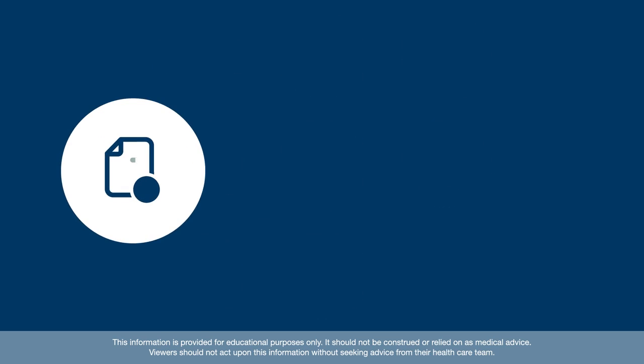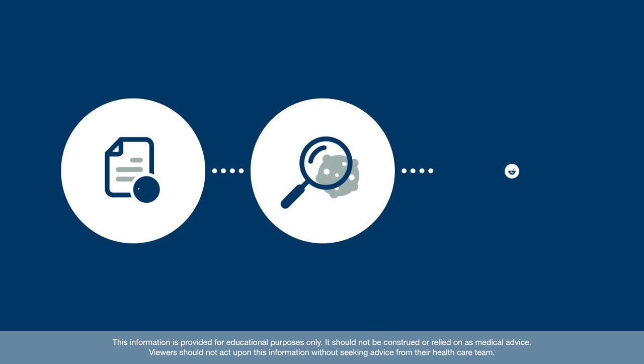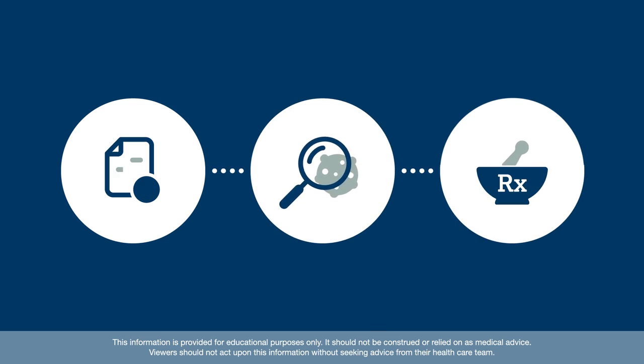A complete genetic testing plan can be very helpful in identifying more information about your specific cancer. This identification can help guide the treatment decisions that are likely to work best for you.